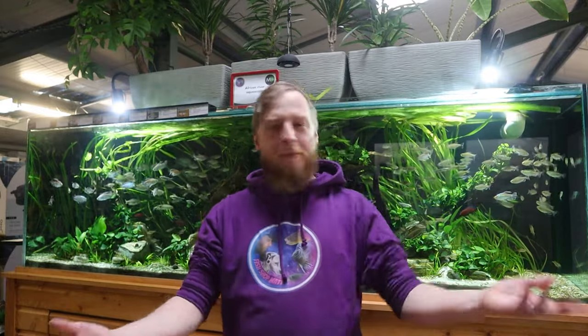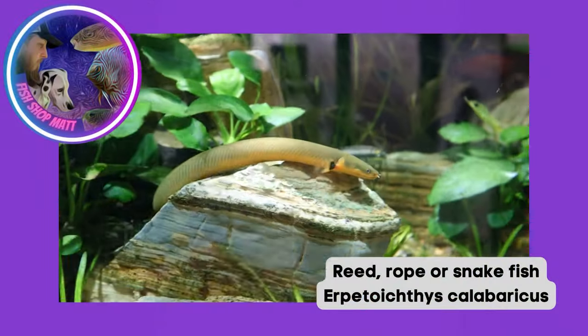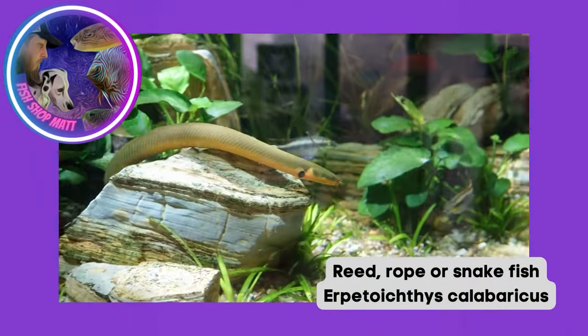Now that I've stopped traveling and I'm back in my own store for the foreseeable future, I thought I'd get back into Fish Files, which is one of my favorite things to do. As you've probably guessed, today's fish file is on Ropey McRoperson, the underwater danger noodle himself - the rope fish, the reed fish, the snake fish, whatever you want to call it.